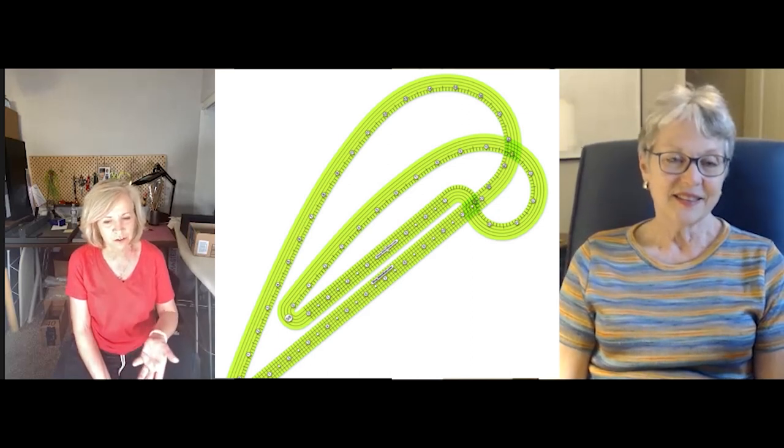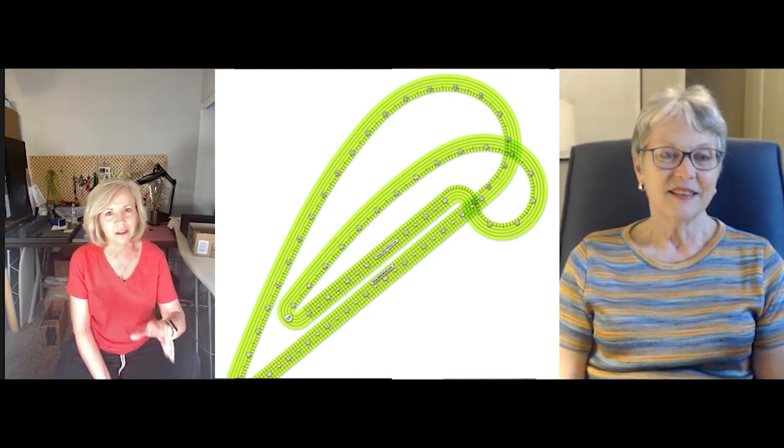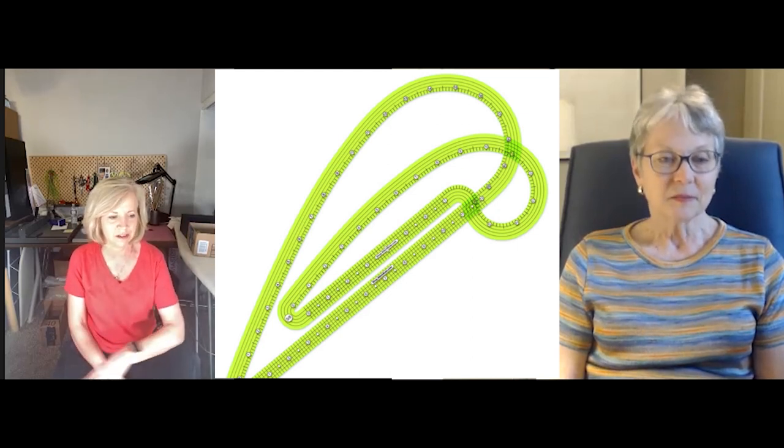When I got the very first sample back, I was really taken aback by how much I actually used that ruler through the entire sewing process. Yeah, that's my favorite.